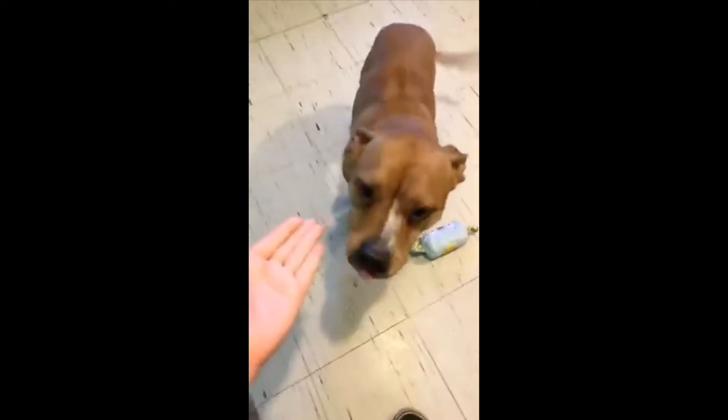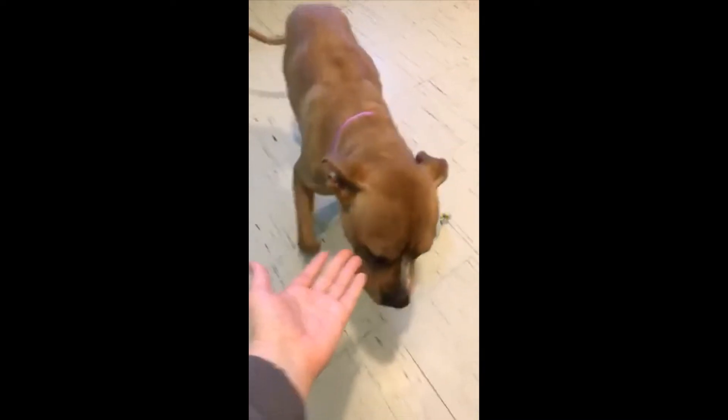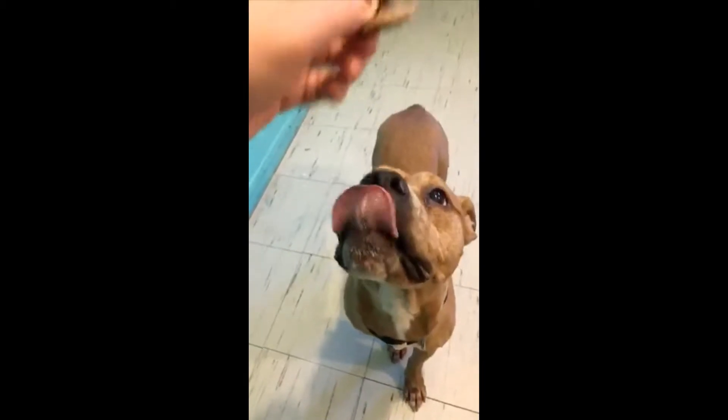Can you give me paw? Your paw — come on, give me paw. Come on, sit. She's like, 'No lady, just give me a treat.' She's too cute.